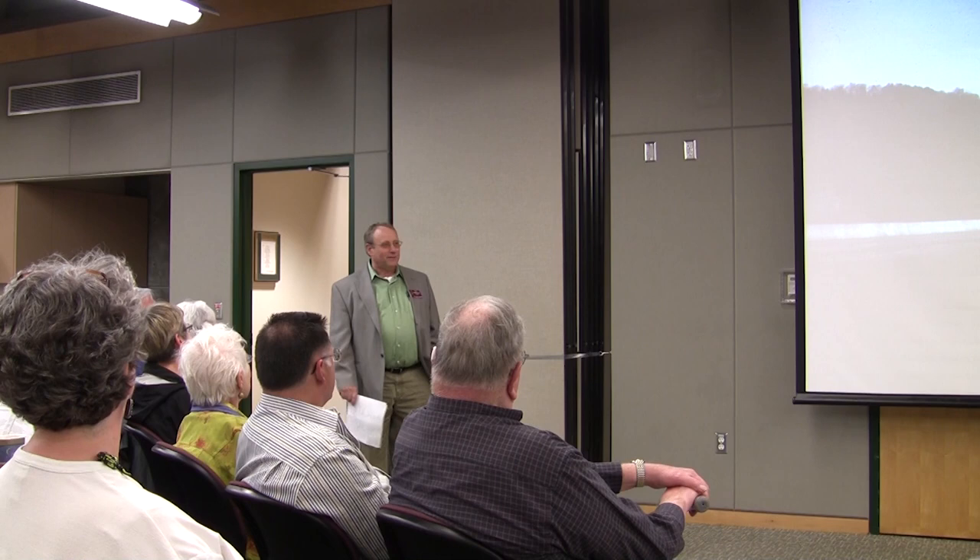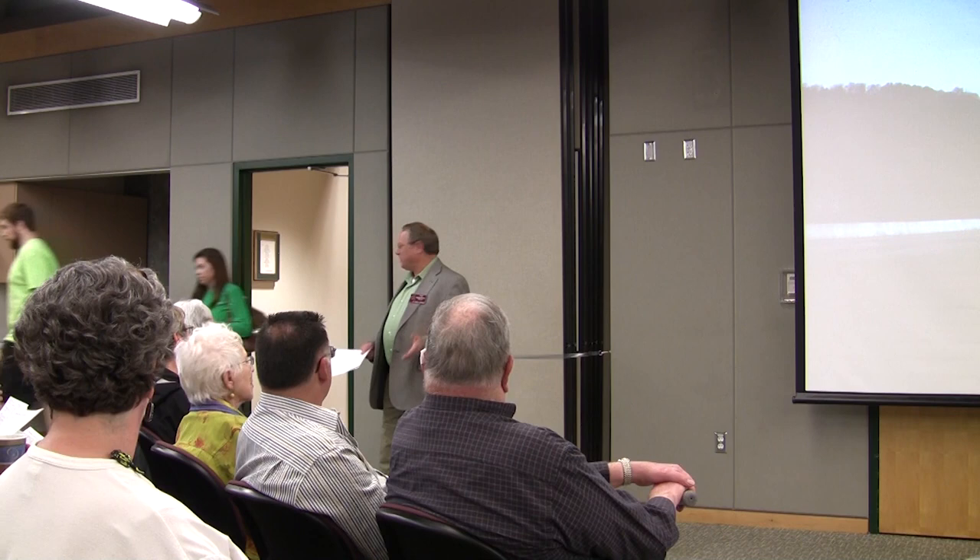It's my pleasure, once again, to introduce Tony Avett. I think I've introduced Tony for more presentations than anybody else since I've been doing it. But that's because he is so good at it.